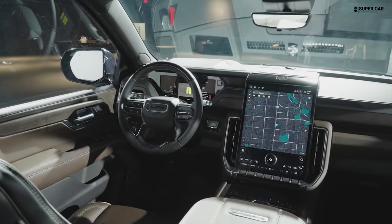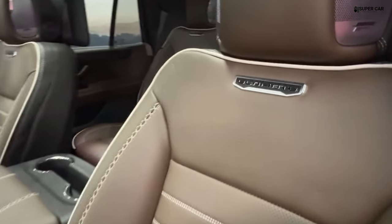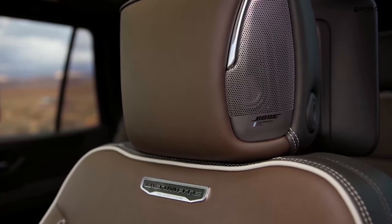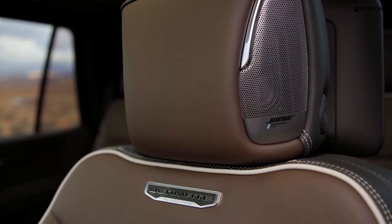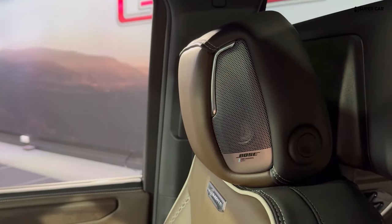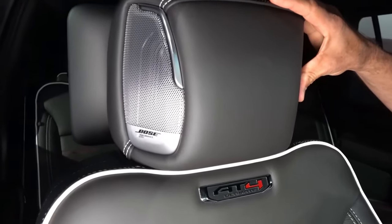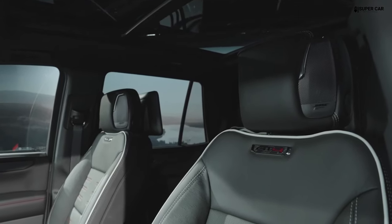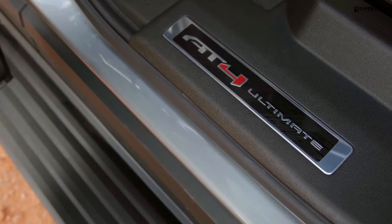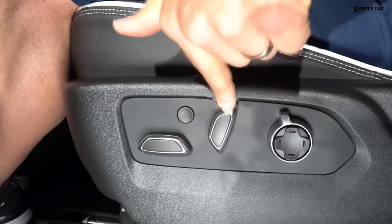The interior of the GMC Yukon Denali 2025 is designed to offer a high level of luxury, comfort, and advanced technology, continuing the Denali tradition of premium features. The cabin is adorned with high-quality materials, including genuine leather upholstery, real wood trim, and soft-touch surfaces. The 2025 model continues to offer a sophisticated design with attention to detail, featuring premium stitching and high-end finishes.